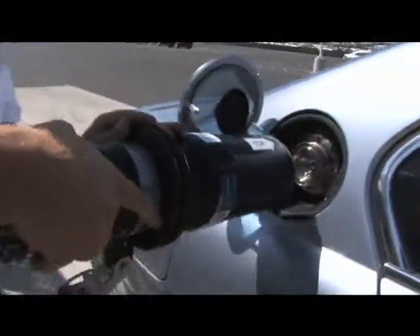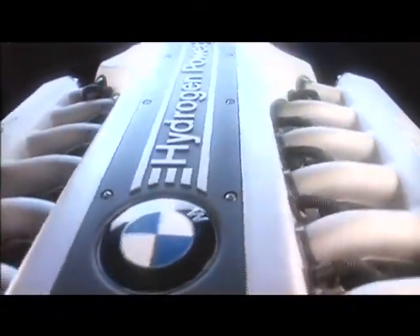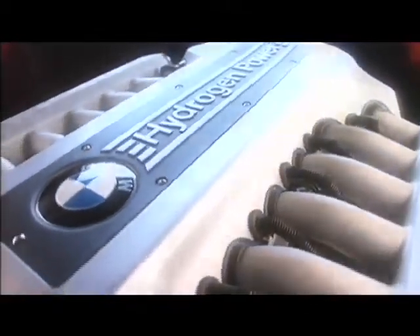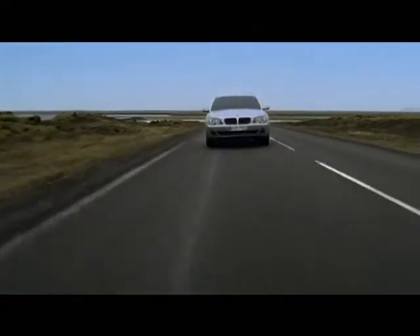The Efficient Dynamics strategy focuses on liquid hydrogen as the fuel of the future. Through the Clean Energy Initiative, BMW vehicles with hydrogen-powered internal combustion engines have demonstrated their ability to address the issues of energy security and the environment, while providing the exhilarating driving experience expected of the BMW brand.